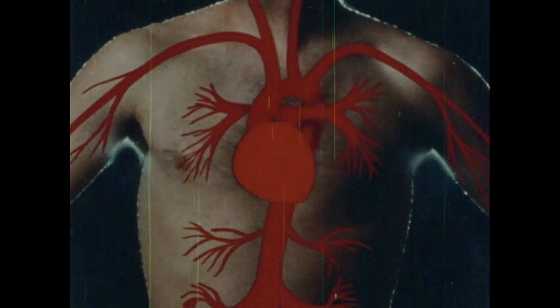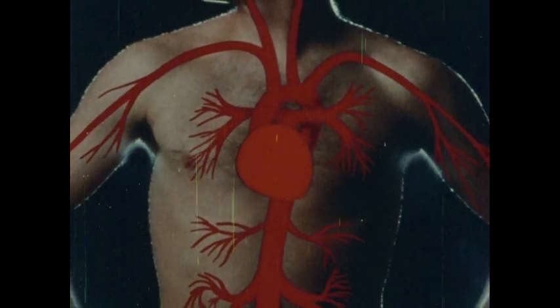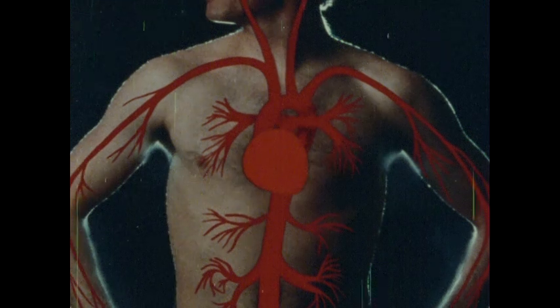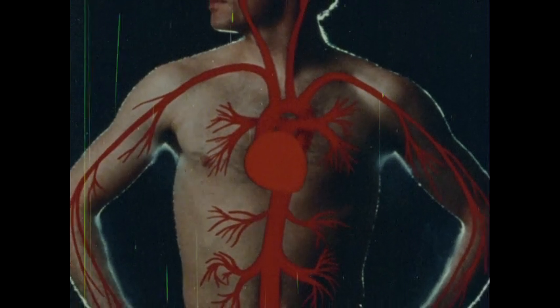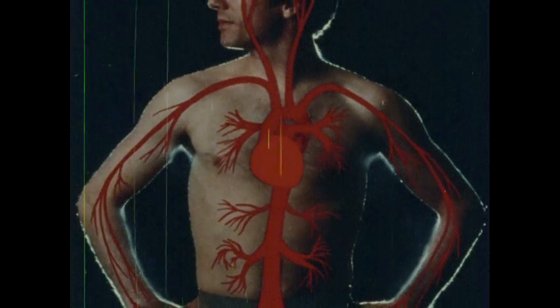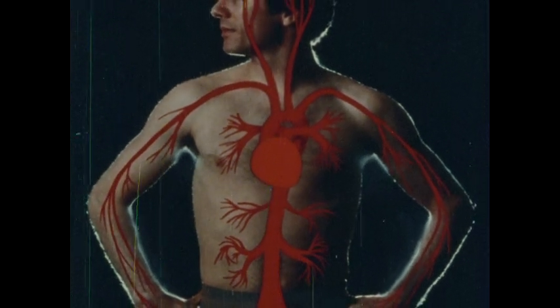Through it, materials for energy, growth, and repair are moved to every living cell of your body, and waste products are carried away. This is a very complex job, but what makes it all possible is one of nature's simplest substances: water.